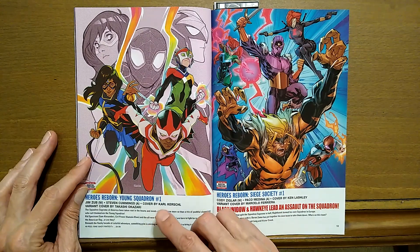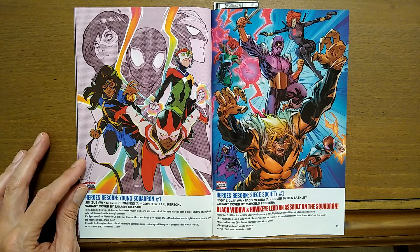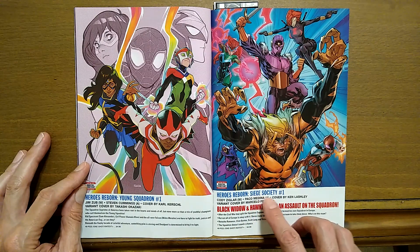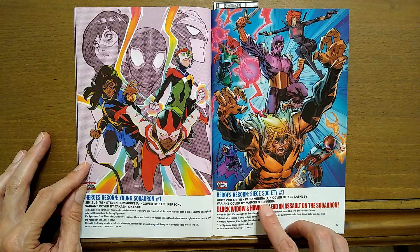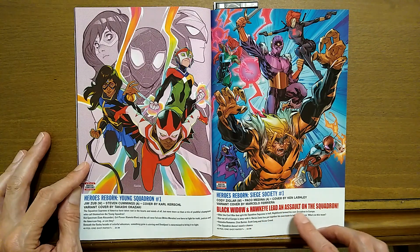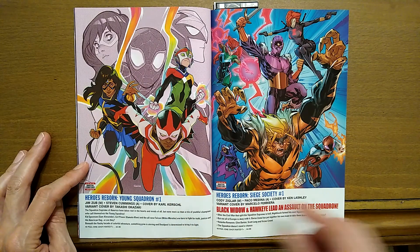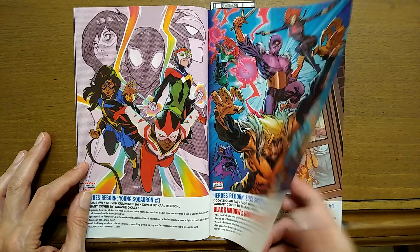Heroes Reborn: Young Squadron number one. Jim Zub is writing this with Stephen Cummings on art. Then Heroes Reborn: Siege Society number one, with Cody Ziegler writing and Paco Medina doing the art. Black Widow and Hawkeye lead an assault on the squadron — and these are the young squadron, so it must be another squadron. Who knows what's going on in this thing.